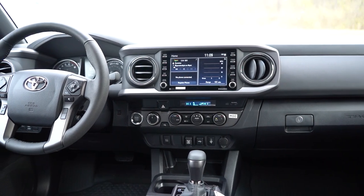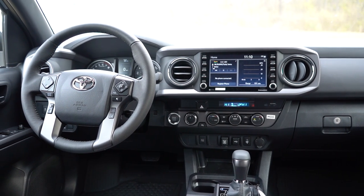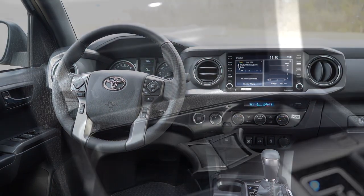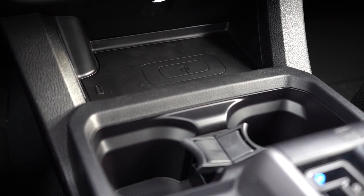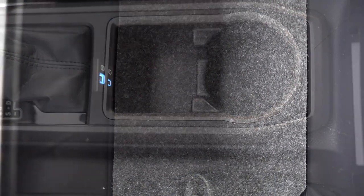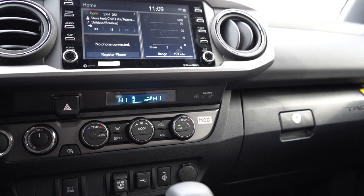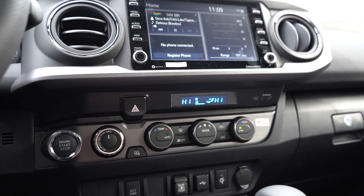Auto-dimming rearview mirror with HomeLink controls for the TRD Pro and Limited. Dual-zone climate control for the SR5 and up — the SR gets manual climate control. Wireless phone charger for the TRD Sport and up — we have that, located just in front of the cup holders. Behind that, a leather-wrapped shift boot and shift knob, cup holders, and within the center armrest there are a couple of charging ports and a decent amount of storage. Tacoma lettering is found on the passenger side glove box. All in all, it's on the basic side for interior quality, but this is a truck meant to get the job done.